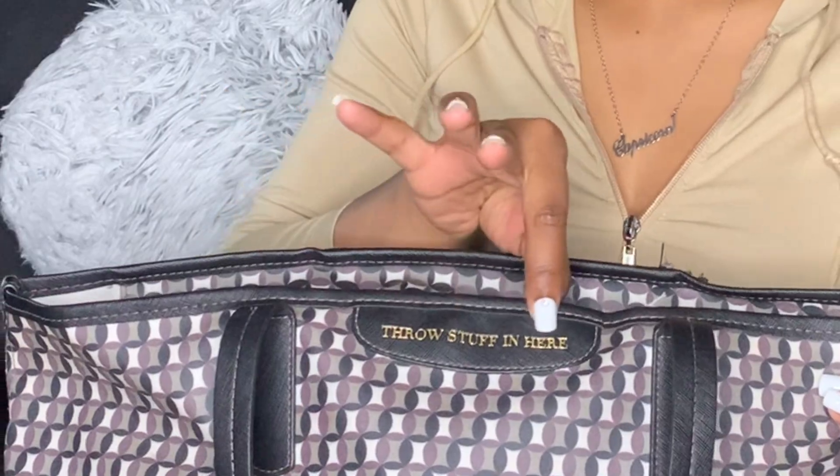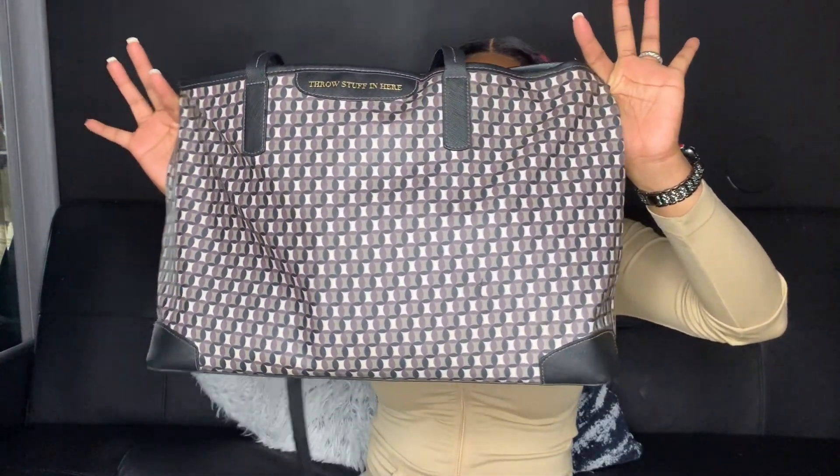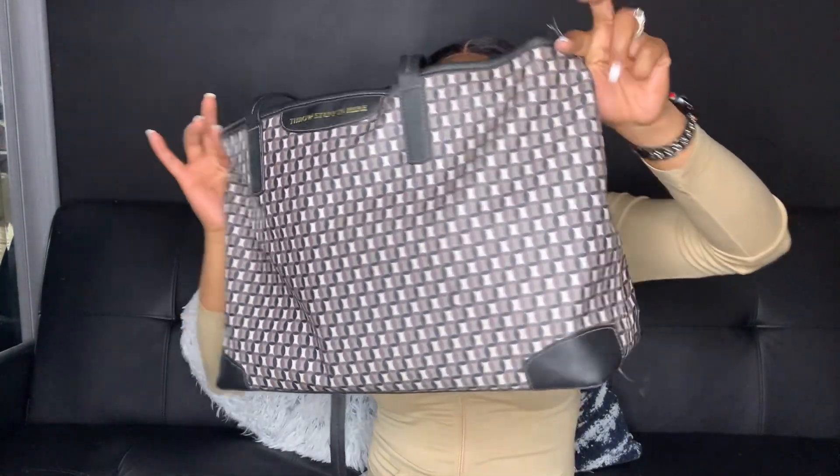But we're gonna bypass that. So this is my bag here and it just says right here 'throw stuff in here' — I thought that was cute. But this is what the bag looks like, it's pretty big, it really is.